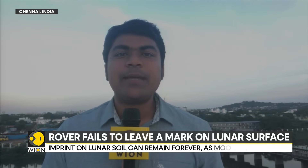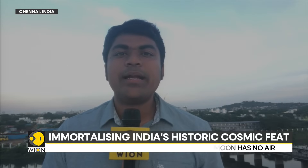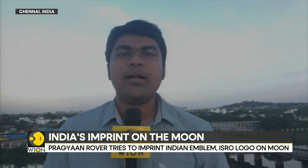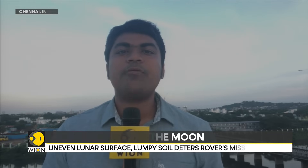Meanwhile, ISRO is still making attempts to contact Chandrayaan-3's Vikram lander, which was supposed to awaken any time after the 22nd of September. ISRO sources tell us that they are waiting for signals from the Vikram lander, and this wait will continue throughout the lunar day, which could last until the first week of October.